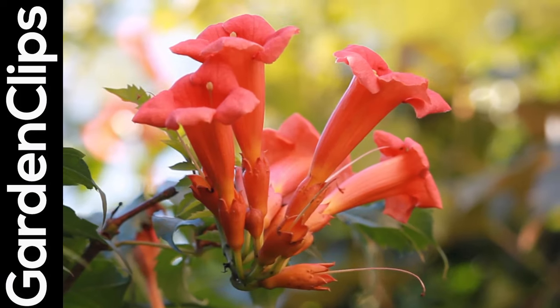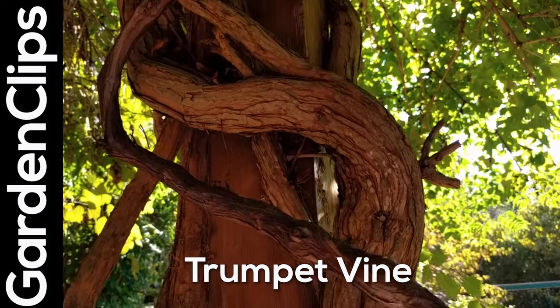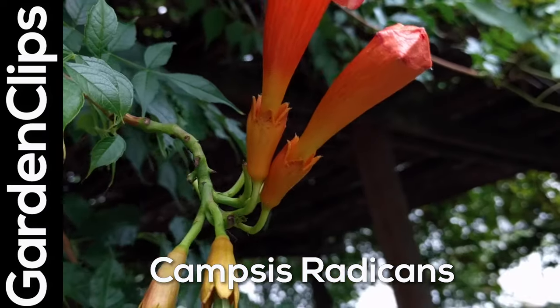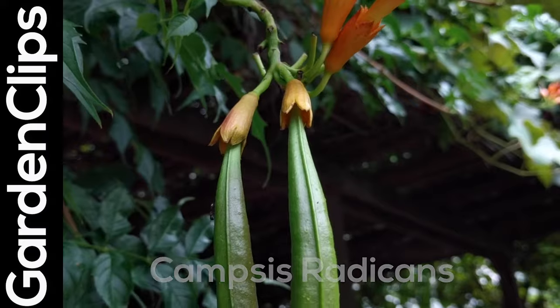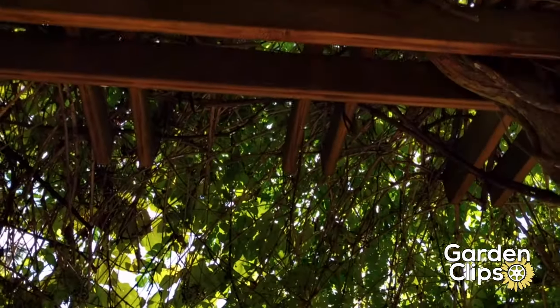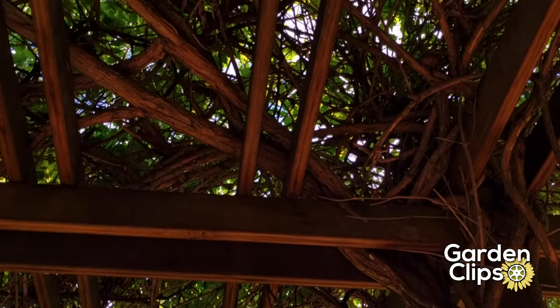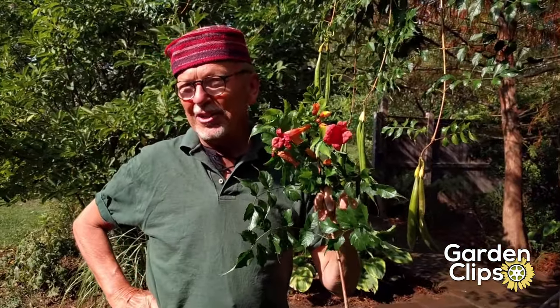Hummingbirds love these blooms, but this climbing vine is a beast. If you're thinking about a plant for your new trellis or pergola, and God forbid a trellis on the side of your house, this is a little bit of a cautionary tale.